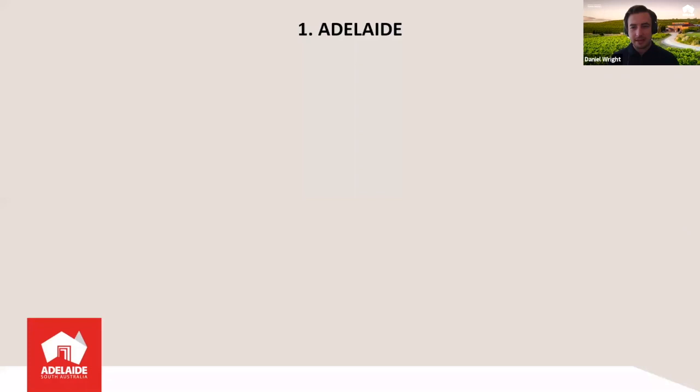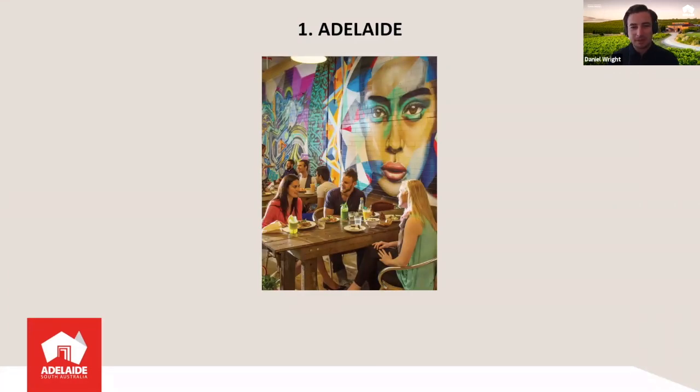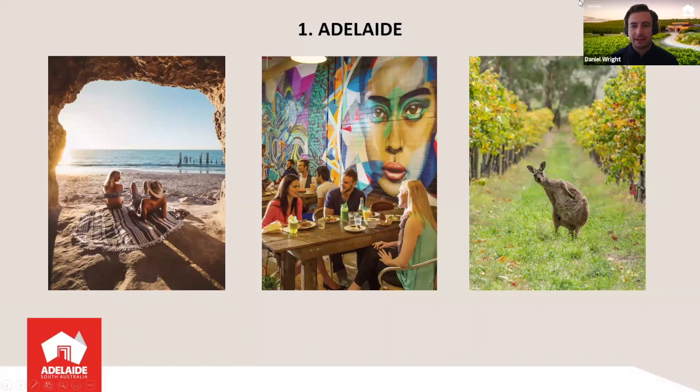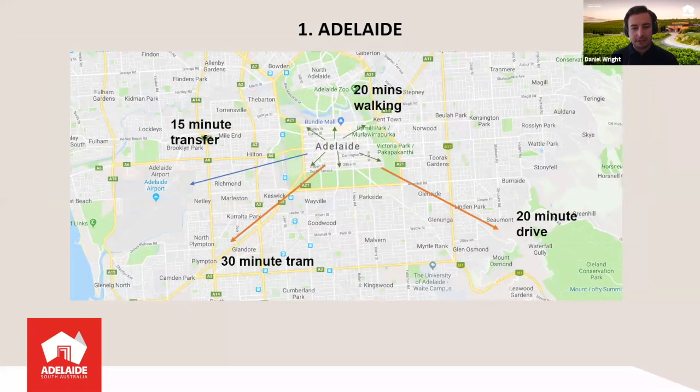That brings us to our top 10. Number one is Adelaide — our capital and generally the first place people will be landing and exploring. Food, wine, arts and culture are very key in our beautiful capital. We also have stunning beaches to the west coast of Adelaide, and to the east, the beautiful Adelaide Hills with wine regions, wineries, eateries and wildlife. So much to see either side of the CBD, and so much happening within the center as well. The whole city center is surrounded by green parklands — you can travel to the beach in 30 minutes by tram or a 15–20 minute drive west, and reach the Adelaide Hills in 20 minutes driving east.